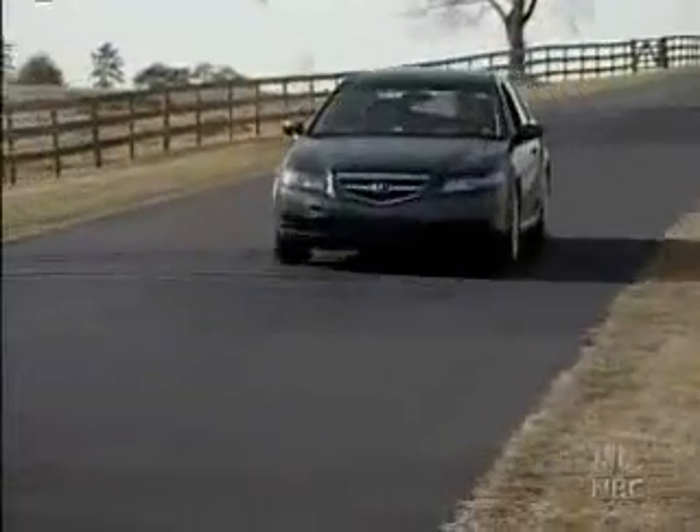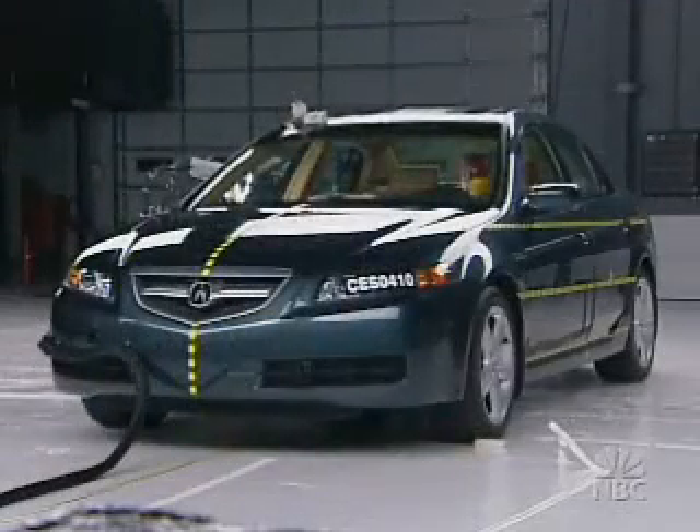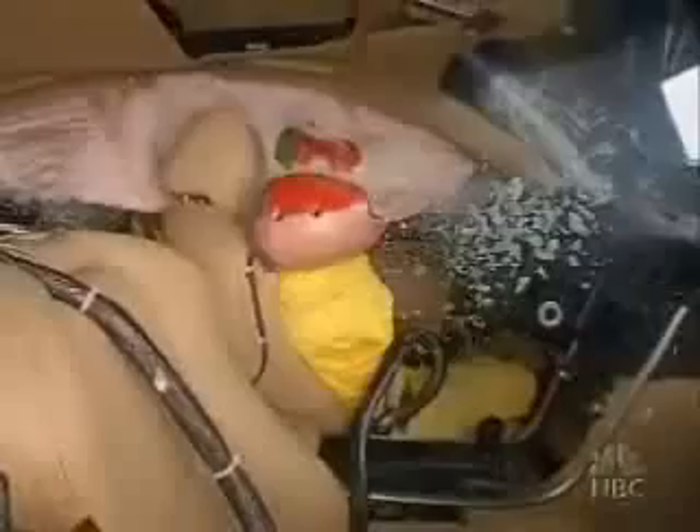Here's the $33,000 Acura TL, newly redesigned for the 2004 model year. The Acura TL also gets a good.